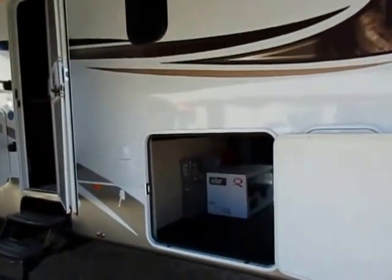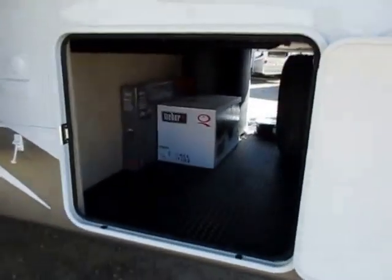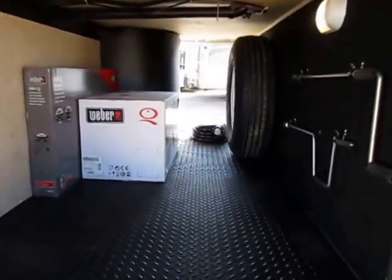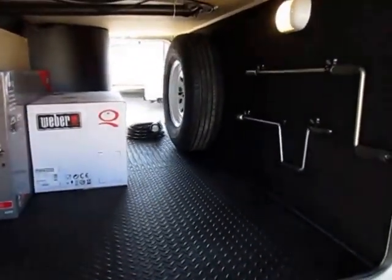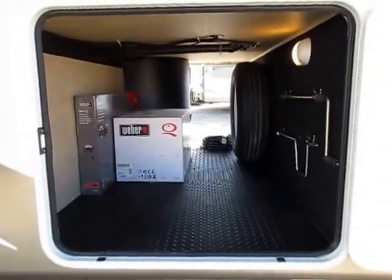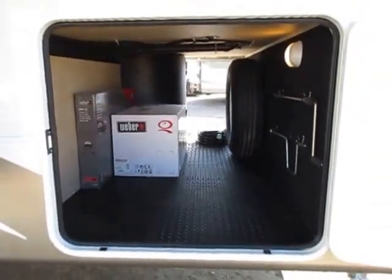This fifth wheel could very well be the last one you ever own. It could be a bunkhouse, a second living room, an extended living room, or a two-bedroom. You can do anything. This is a mid-profile fifth wheel — basically mid-size, not the big giant monsters you see going down the road.